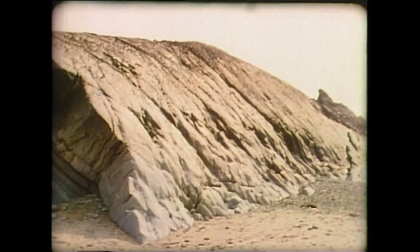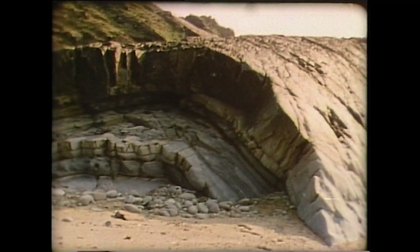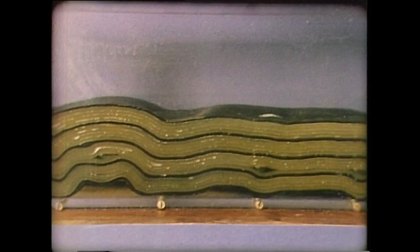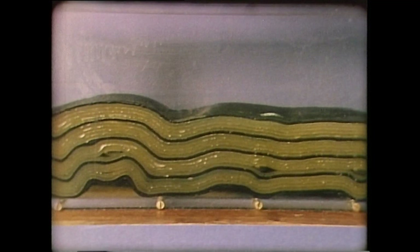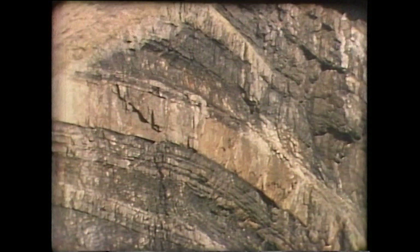Movements of the earth's crust often cause the layers of originally flat-lying sedimentary rocks to become buckled and contorted. We can demonstrate some of these processes in the laboratory by compressing a block of wax made up of coloured layers representing a succession of sedimentary deposits. When placed in a specially designed rig, the effect from various forces on the layers can be studied, and the result compared to structures found in deformed rocks.